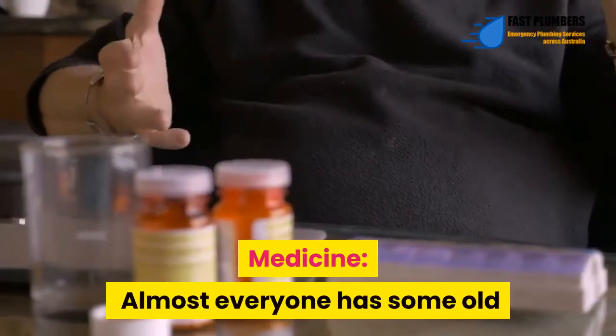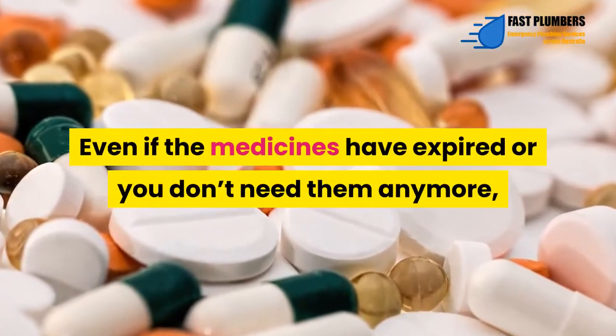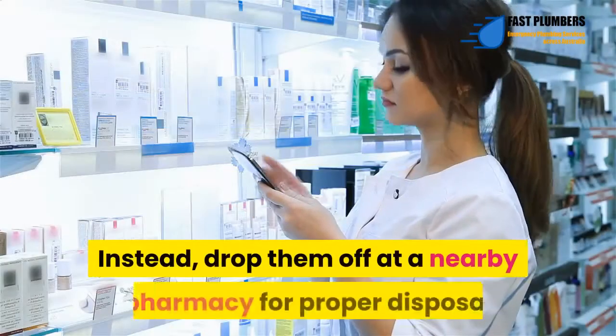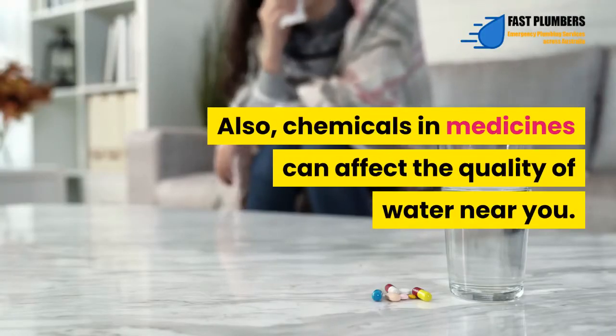Medicine – Almost everyone has some old medications placed somewhere at home, especially in cabinets. Even if the medicines have expired or you don't need them anymore, avoid throwing them into the toilet or drain. Instead, drop them off at a nearby pharmacy for proper disposal as medical waste. Also, chemicals in medicines can affect the quality of water near you.